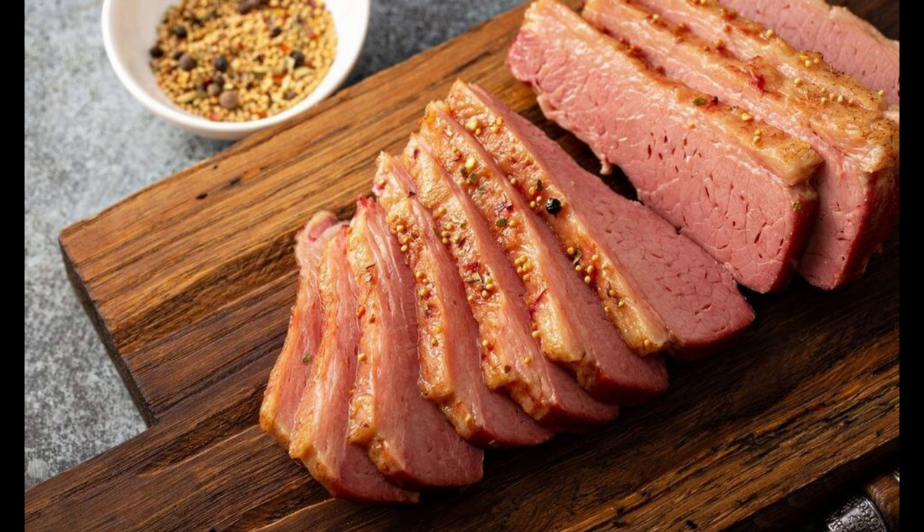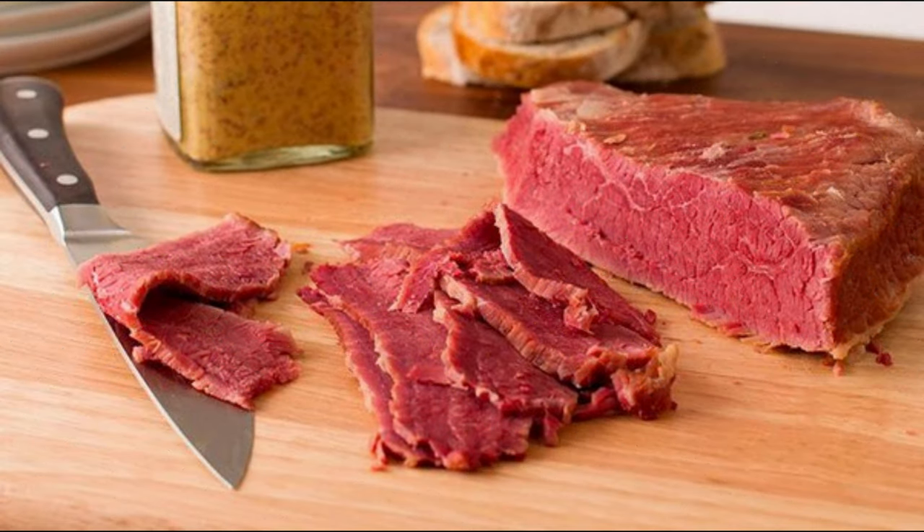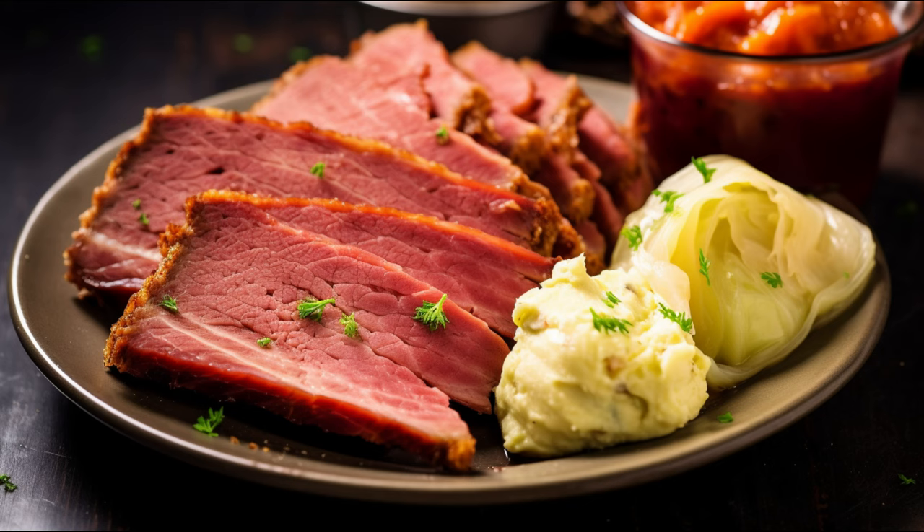Third, it's rich in vitamin B12, which is essential for nerve function, DNA production, and creating red blood cells. Moving on, corned beef contains a substantial amount of zinc — this mineral plays a vital role in immune function, wound healing, and protein synthesis. Lastly, selenium: this trace element found in corned beef is vital for DNA production, thyroid hormone metabolism, and protection from oxidative damage and infection.